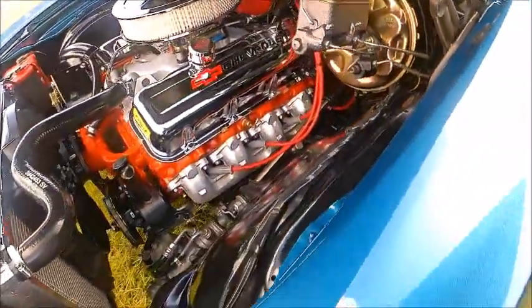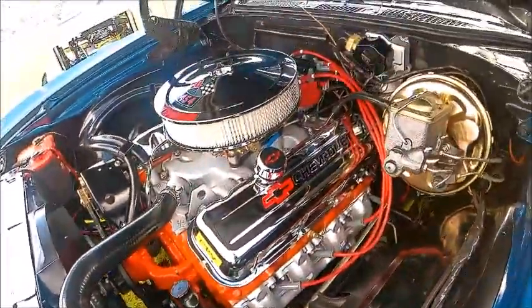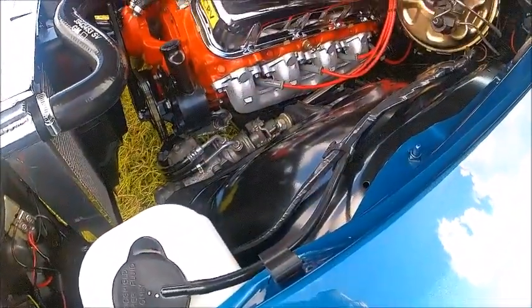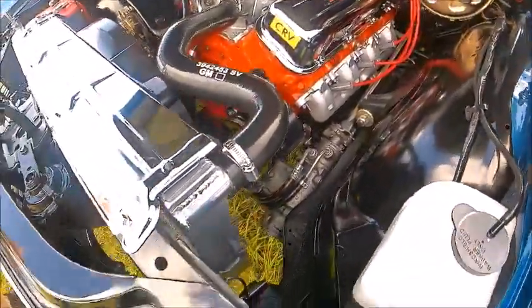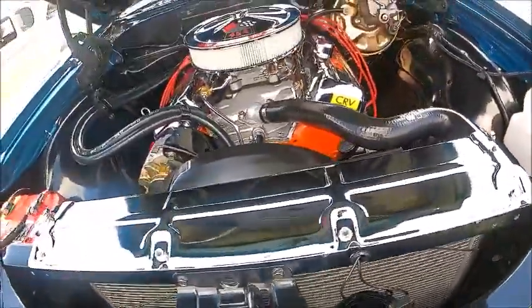Look at that engine compartment. Spectacular. And there you see the mechanism for the cowl induction. We'll pan up to the hood there in a minute.